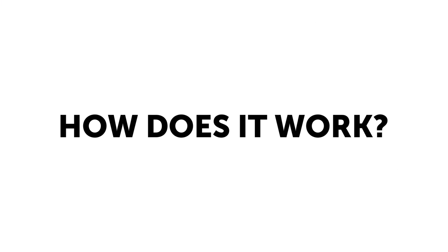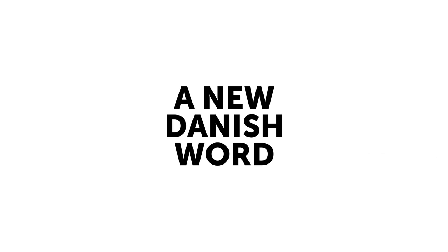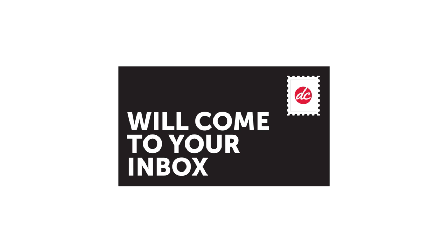How does it work? A new Danish word will come to your email inbox. All you have to do is open it. You'll master a new word instantly — you get its English meaning.